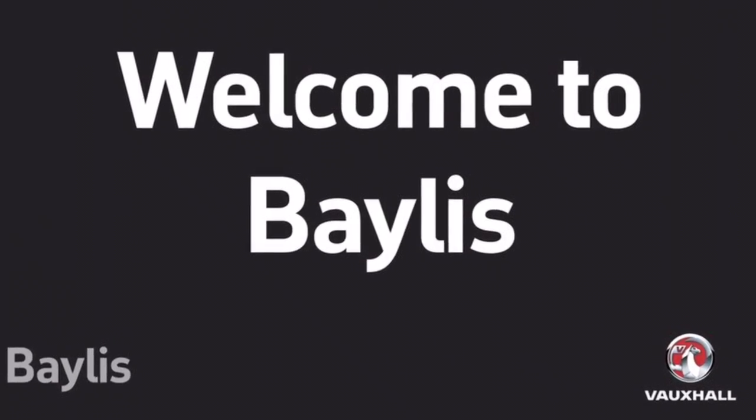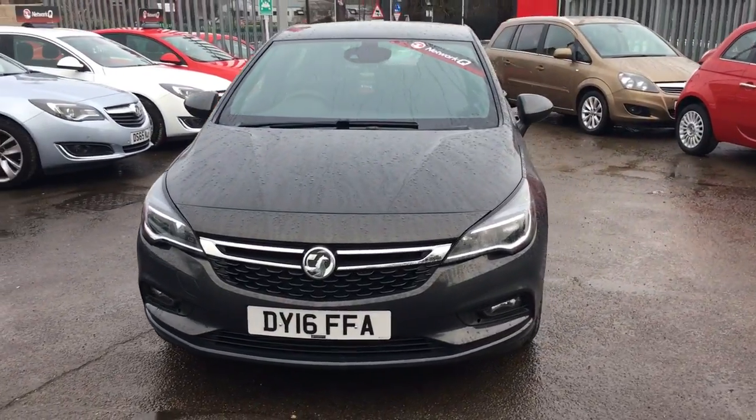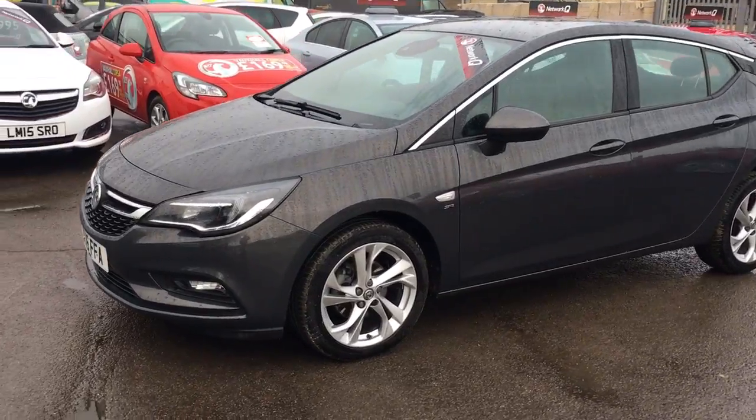Hello and welcome to Bayless Vauxhall. You're currently viewing the Astra SRI 1.4 petrol in grey. This is a network view approved vehicle and comes with the balance of the manufacturer's warranty.